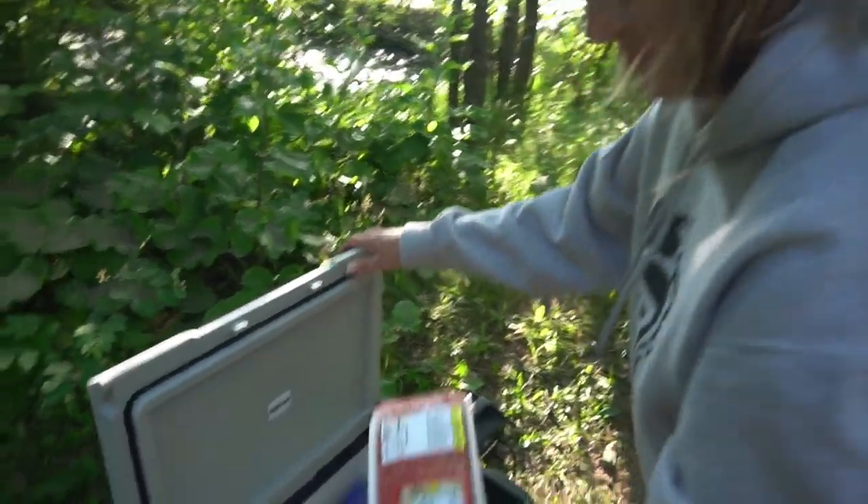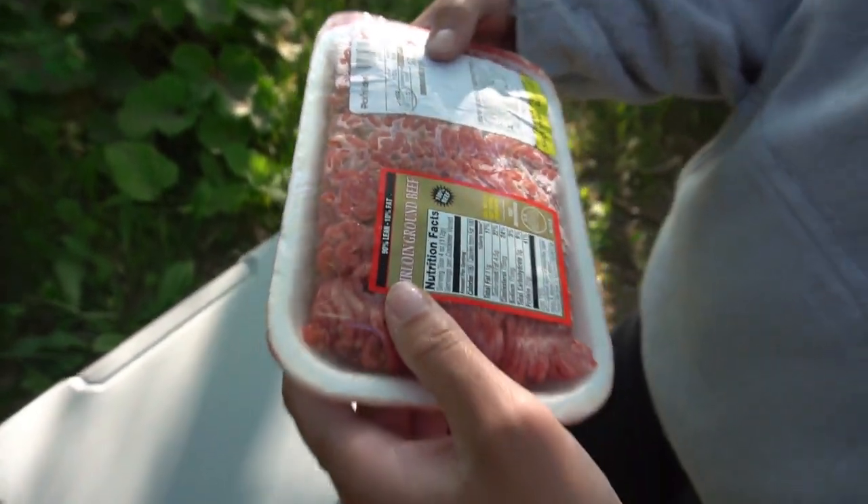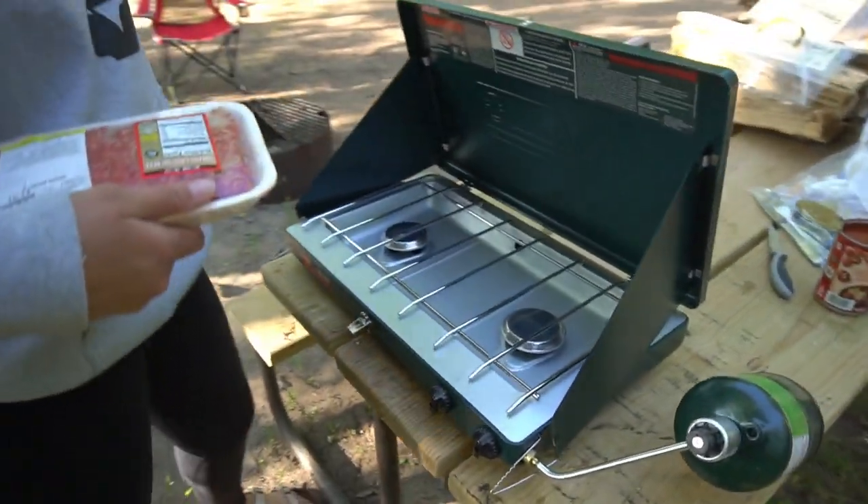Successfully made it back to camp. Grab the beef — before I get hangry. Caitlin is going to be in charge of cooking and I'm going to be in charge of getting a fire going, so we shall see how that goes. Now we're going to run some time lapses of her cooking and me getting the fire going.